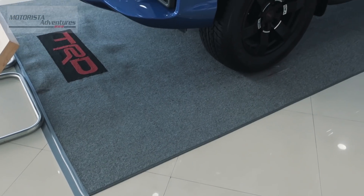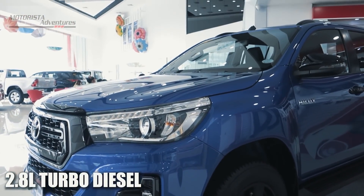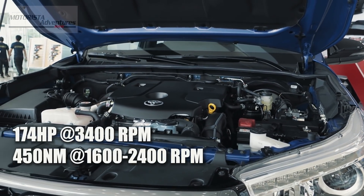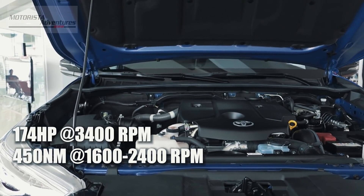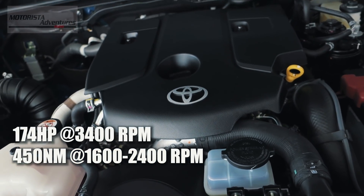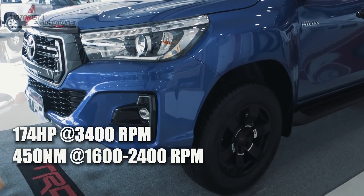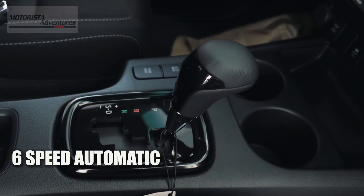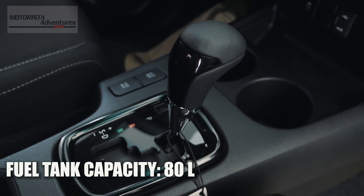Powering this truck is Toyota's GD series engine — the 2.8-liter four-cylinder turbo-diesel, which puts out a healthy 174 horsepower at 3,400 rpm. Torque is at 450 Nm from 1,600 rpm to 2,400 rpm, paired to a 6-speed automatic transmission. Fuel tank capacity is 80 liters.